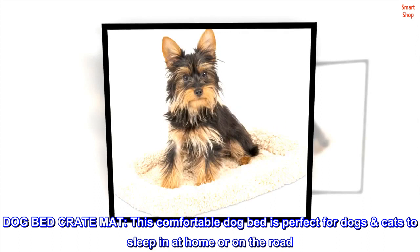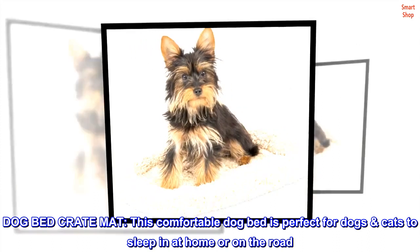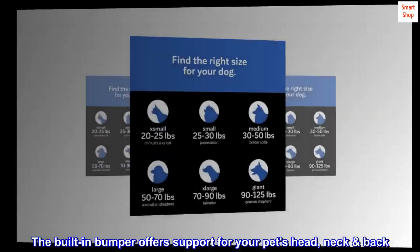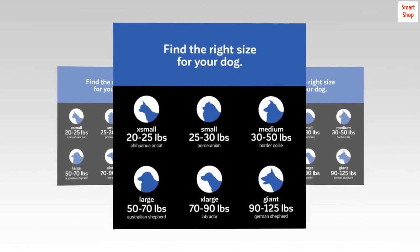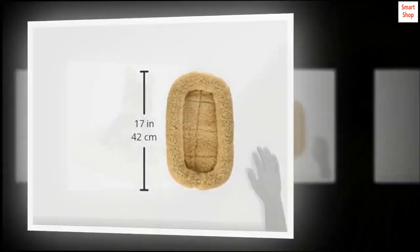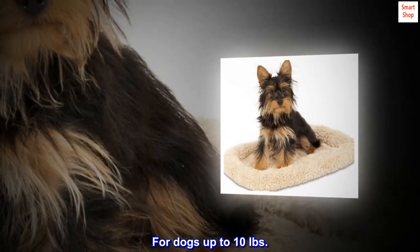Dog Bed Crate Mat. This comfortable dog bed is perfect for dogs and cats to sleep in at home or on the road. The built-in bumper offers support for your pet's head, neck, and back. Measures 16 by 9 inches. For dogs up to 10 pounds.